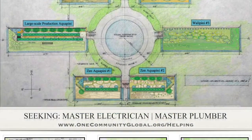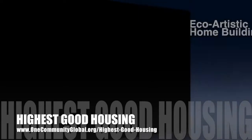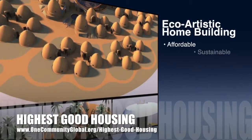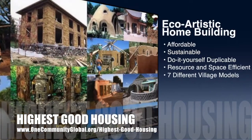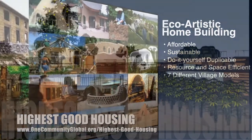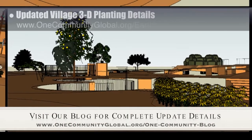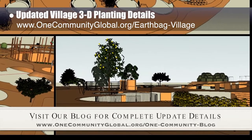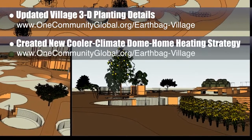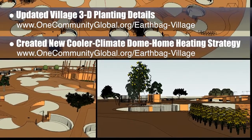In this area of the project, we are seeking a master electrician and a master plumber. OneCommunity's approach to Highest Good Housing is eco-artistic home building that is affordable, sustainable, do-it-yourself duplicable, resource and space efficient, and consists of seven different sustainably constructed village models. This week, the core team working on Highest Good Housing returned to working on the 3D details for the Earth Bag Village because we've needed to update the planting plan further — the expanding image in the background shows this work in progress. We also dove deeper into exploring the options for heating the homes within the Earth Bag Village in cooler climates and when working with a limited energy allowance.